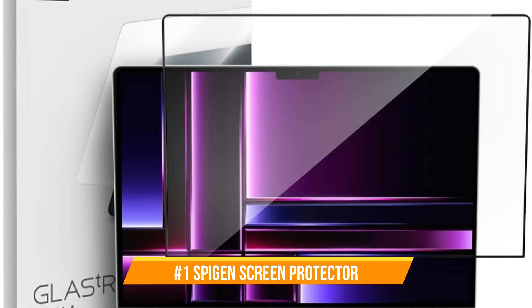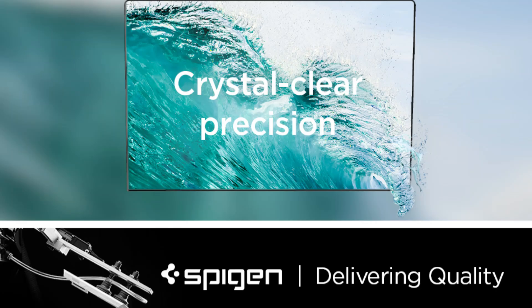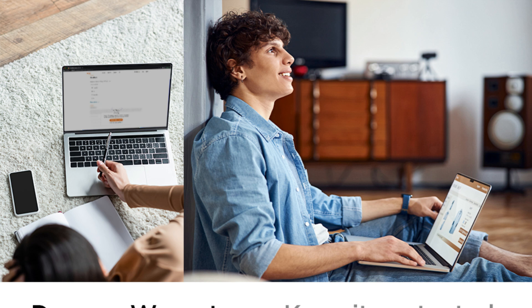On number one, we have the Spigen Screen Protector. Spigen's MacBook Pro screen protectors are made from tempered glass, which provides robust protection against scratches and impacts while maintaining a clear view of your display.